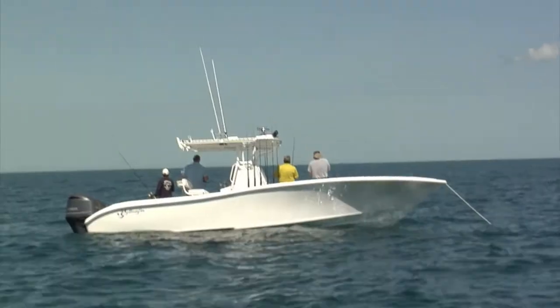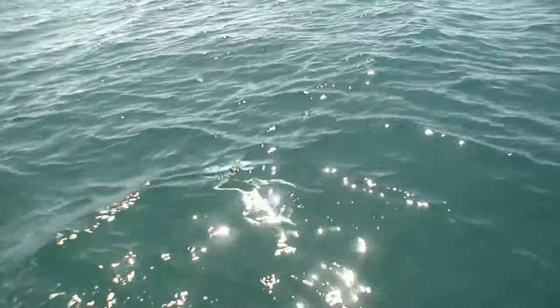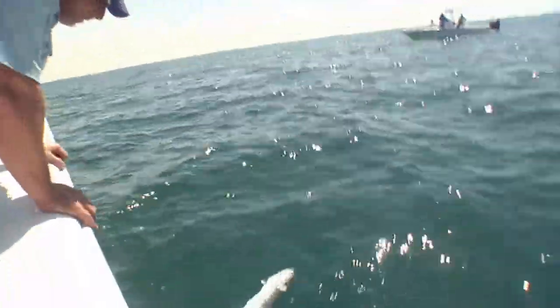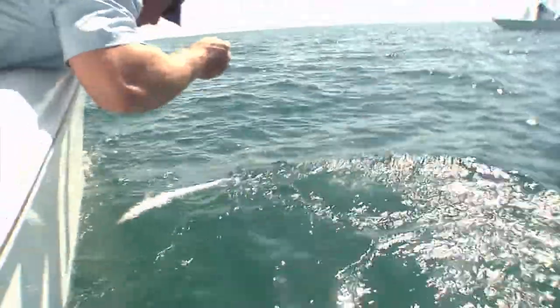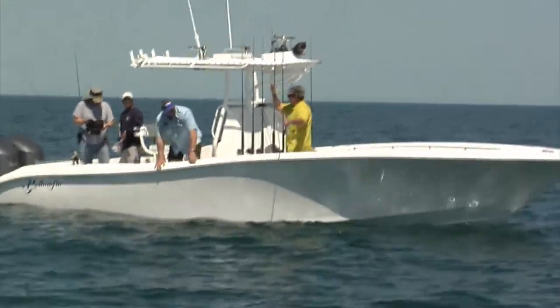We'll get some more. We just had to break the ice here on the new boat. Nice! Good release, daddy-o. Keep the boat clean.